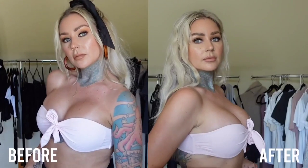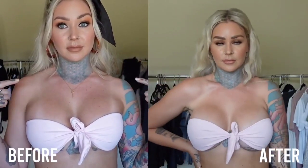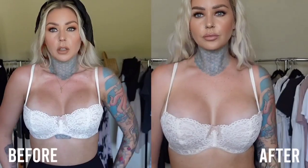I literally got these done in April, so they still have a lot of time to drop even more. The fact that the one on the left is almost a year after that first boob job and the one on the right is mere months after my second boob job — it just blows my mind.